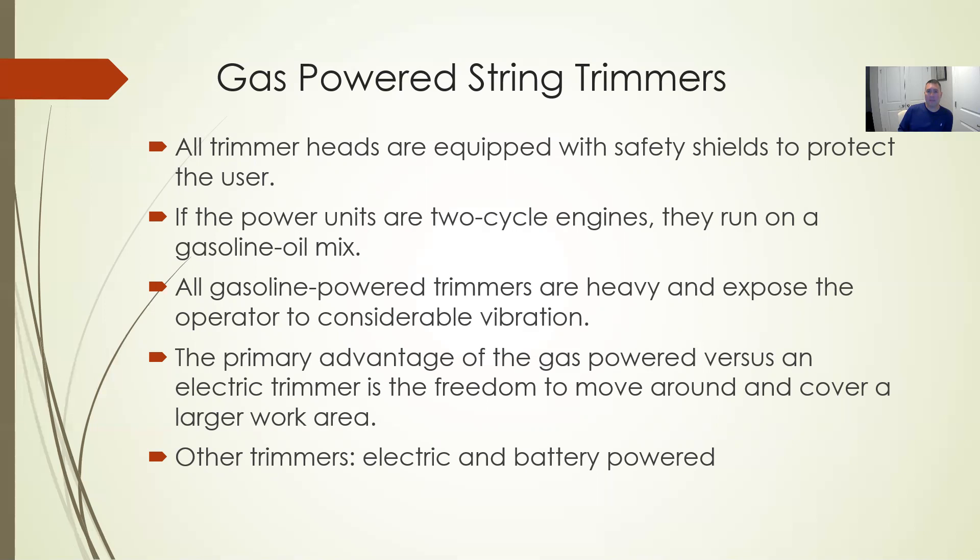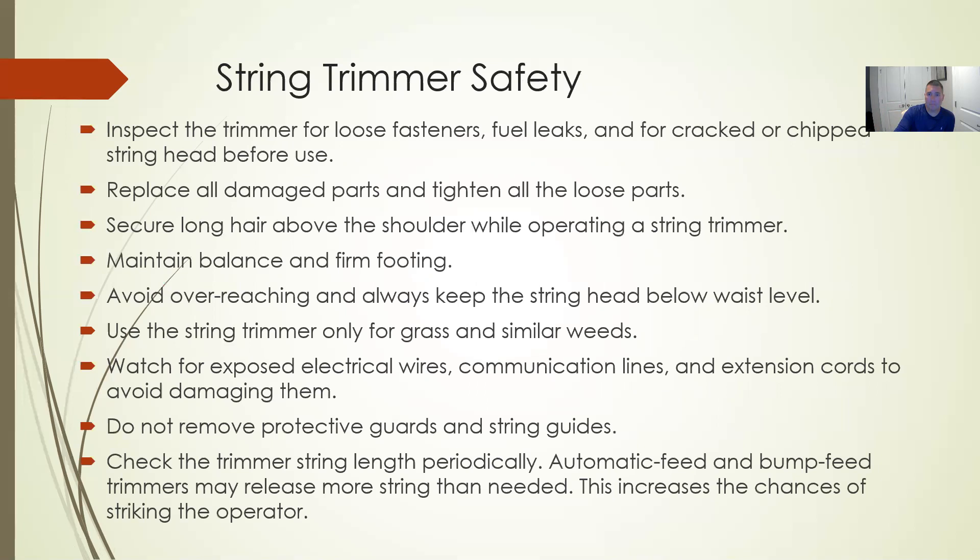Gas-powered trimmers are heavy and expose you to vibration and noise, and they can cause fatigue over time. Be mindful as the day goes on and operators get more tired. We now also have battery-powered options, which offer the mobility of gas power without being plugged into a wall. We'll have a discussion this week comparing gas power versus battery power, as we've only touched on it briefly.